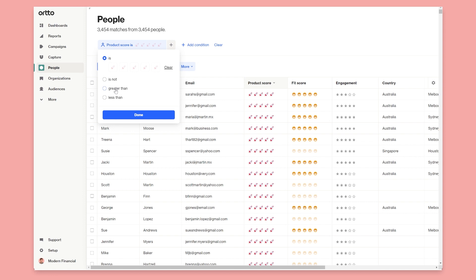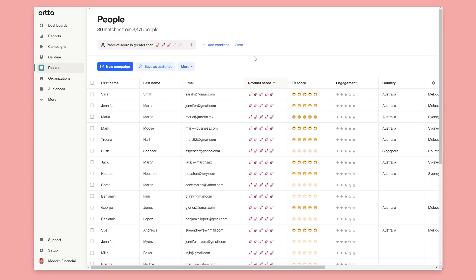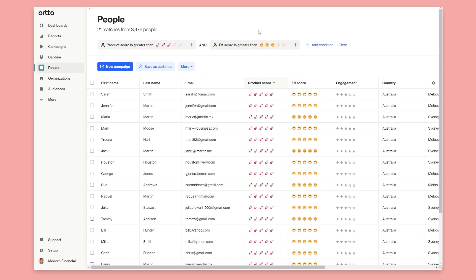So you've got product score here — I could say I want greater than three rocket emojis — and I also want to look up my fit score and I also want greater than three emojis. This can help me understand, especially for people signing up to my product, that these people have a high level of product engagement and they're a good fit for our business. So you can easily segment the people you should be targeting — maybe assigning them to your sales team or sending them different marketing engagements to convince them to buy or speed up that process.